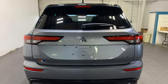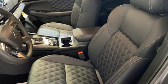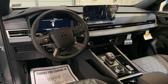Inline four-cylinder engine. Heated leather bucket seats. Integrated navigation system with voice activation. Steering assist cruise control. Dual zone climate control.